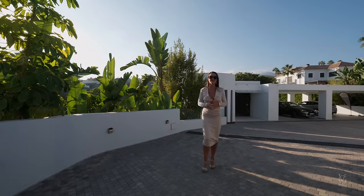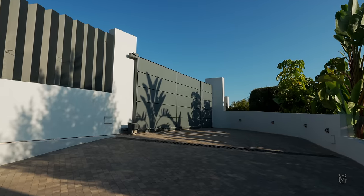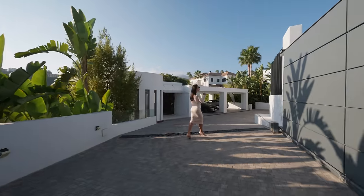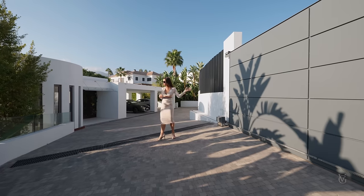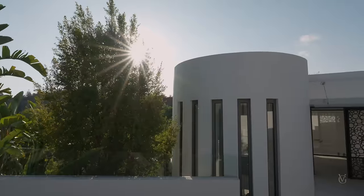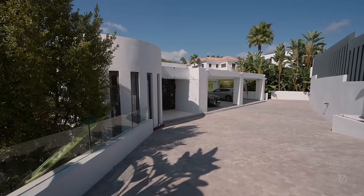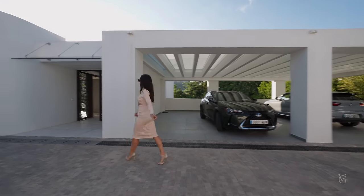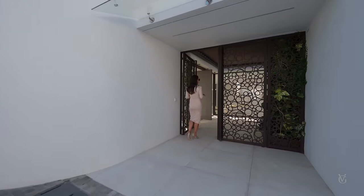We're going to start our tour from the exterior of the house. First of all you've got the steel gate opening up, leading you into the driveway. We've got steel panels running along the whole property giving you full privacy. As soon as you drive in, on your left side you've got gorgeous vegetation. Following down into your driveway you arrive at the main carport which can fit up to four car spaces. Following through here is the grand entrance leading you inside the property.